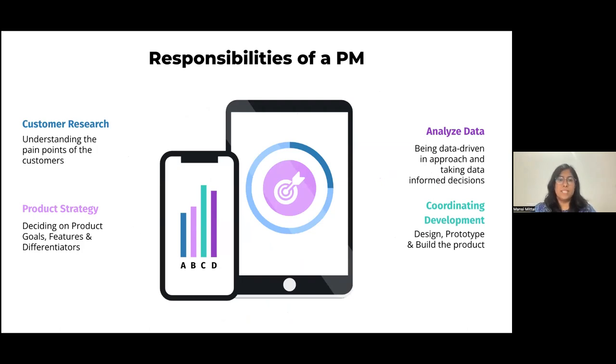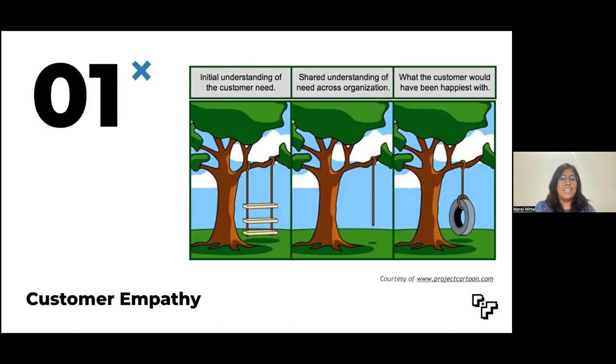actually solves the customer's need. As a PM, one focuses on everything from the big picture to the very small details. So now that we have a fair understanding of who a PM is, let's dive deep into the skill set a great PM must possess or work on.